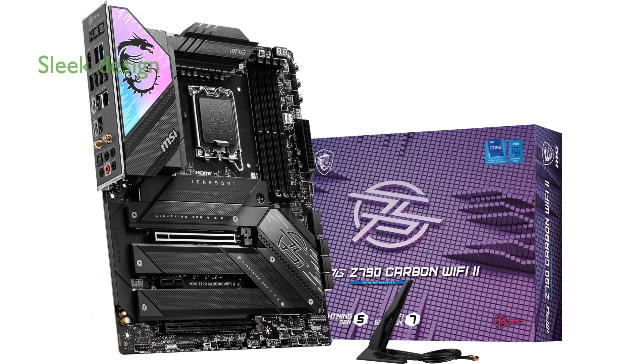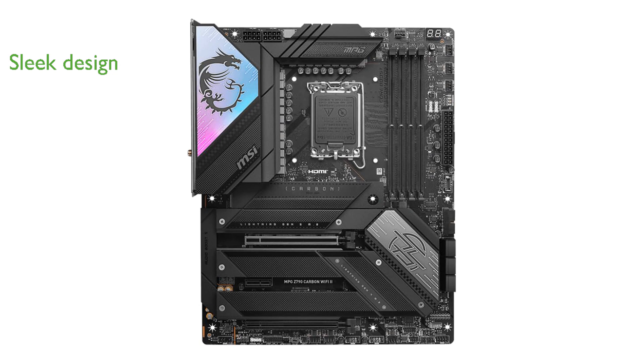Its sleek carbon-black design with Mystic Light RGB lighting not only enhances the aesthetic appeal but also showcases a unique identity for your gaming rig. With support for DDR5 memory up to 7,800-plus MHz, this motherboard ensures blazing-fast performance and seamless multitasking capabilities.